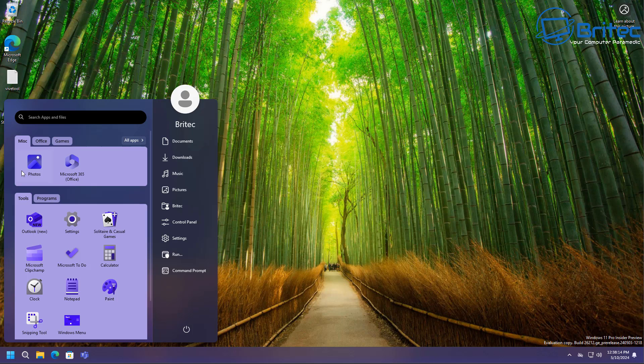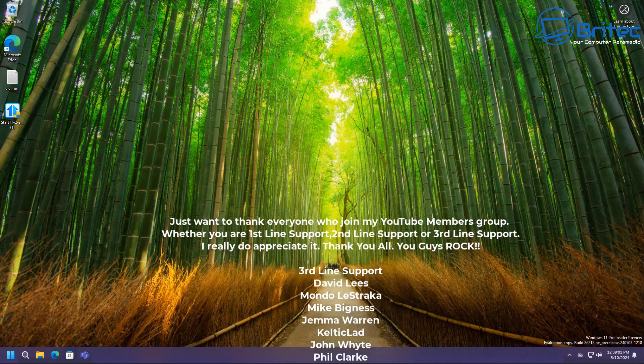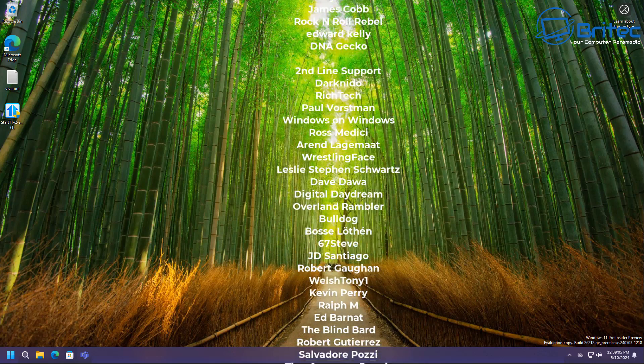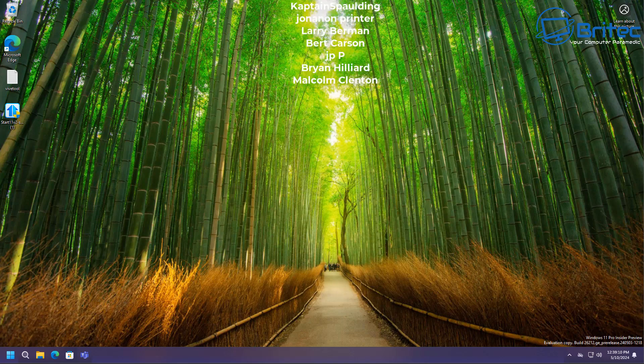It's called Start 11 - I'll leave a link in the video description just in case you're interested in the 30-day trial, along with links to all the other articles discussed in this video. Let me know your thoughts in the comments about this new start menu - is it something you're looking forward to or not? I think it looks hideous. Anyway, my name is Brian from BriTechComputers.co.uk - hope you have an awesome weekend and I'll catch you in the next video.